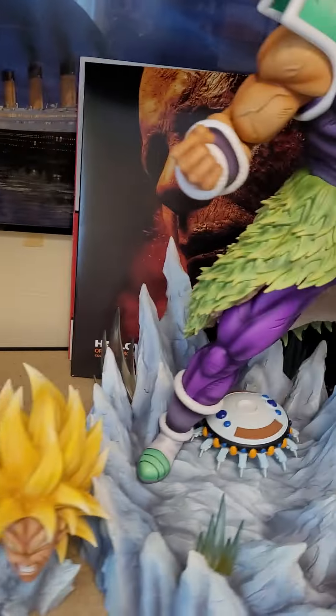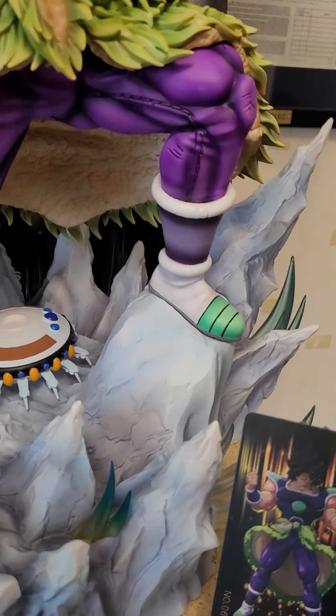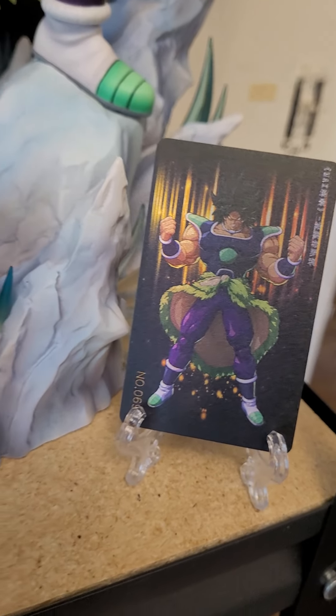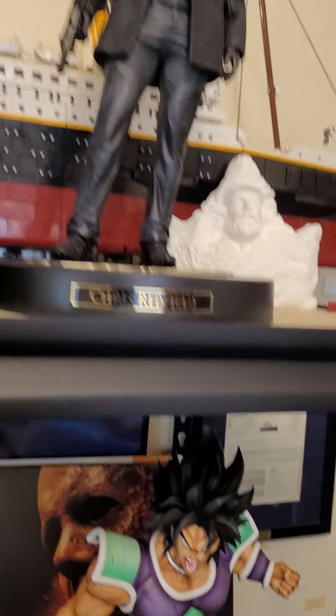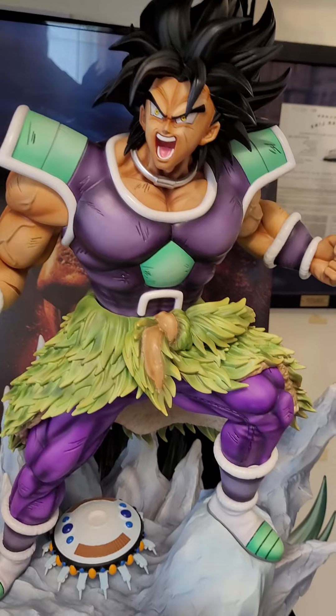Here's my Walking Dead Negan 727 — I have a thousand. There is my Dim Studios Broly. I just got this yesterday; it actually arrived like a month ago but I got it there.